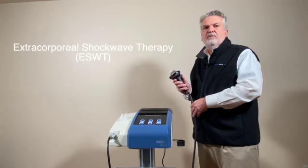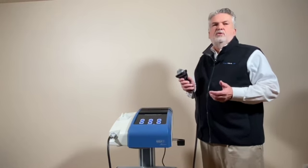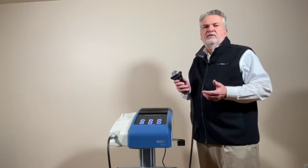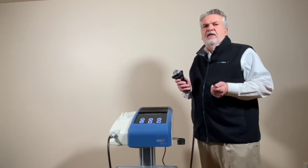Extracorporeal Shockwave Therapy with the Piesa Wave Vet. Shockwave therapy has been used in equine medicine for over 20 years, but in small animal medicine it's never really caught on, and there are really three reasons for that.